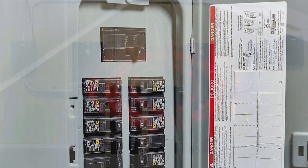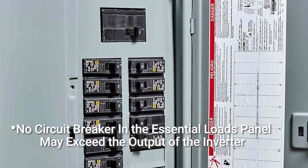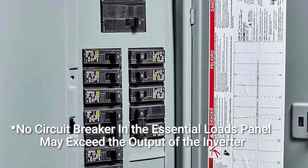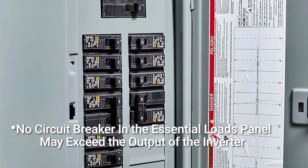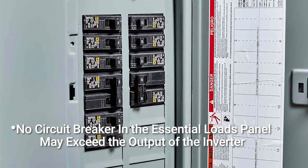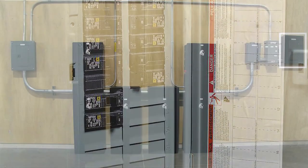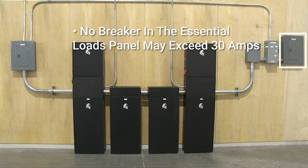Remember that NEC code requires that the largest breaker in the essential loads panel cannot exceed the maximum rated output of the inverter, meaning 8k or 33 amps. So in short, in your essential loads panel, you need to make sure that you don't have any breakers larger than 30 amps.